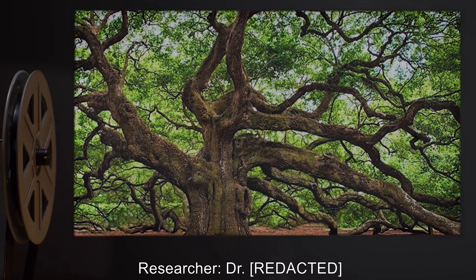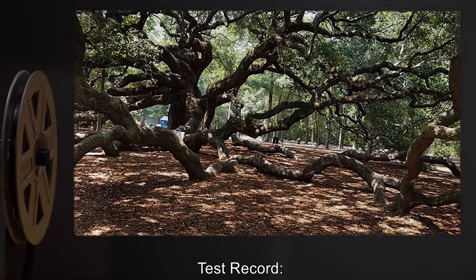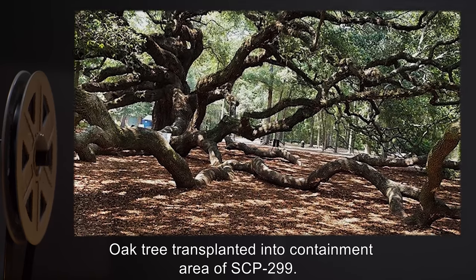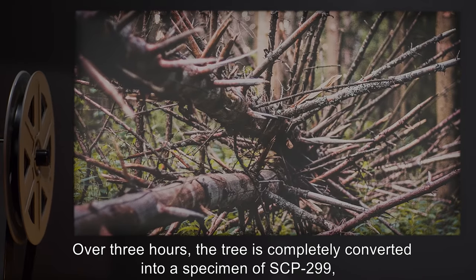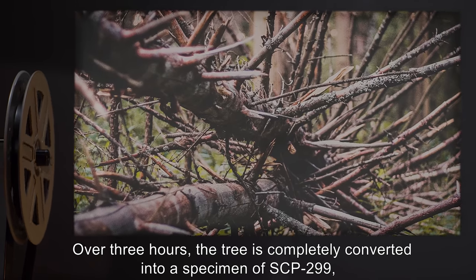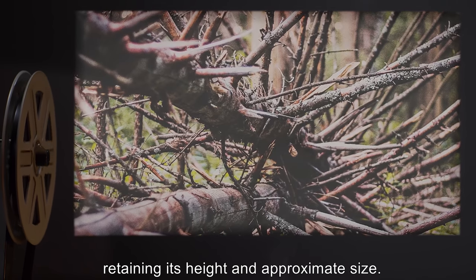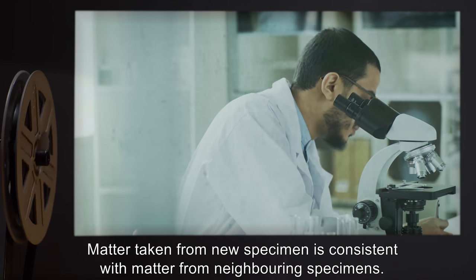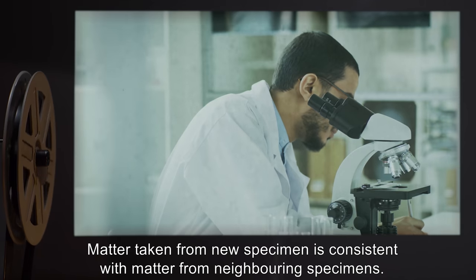Item: Oak tree, Quercus alba, one specimen. Test record: Oak tree transplanted into containment area of SCP-299. Over three hours, the tree is completely converted into a specimen of SCP-299, retaining its height and approximate size. Matter taken from the new specimen is consistent with matter from neighboring specimens.